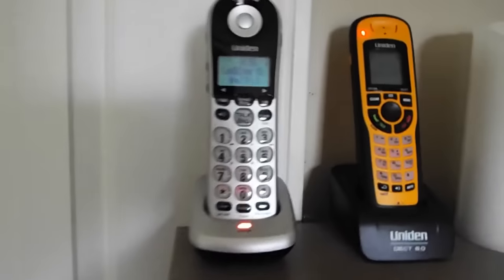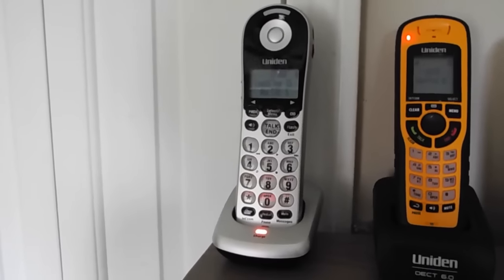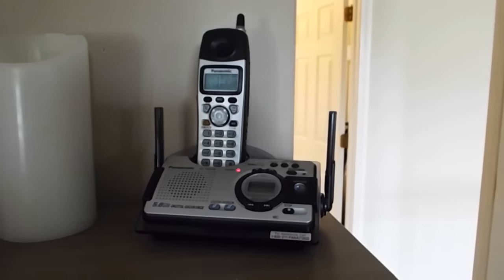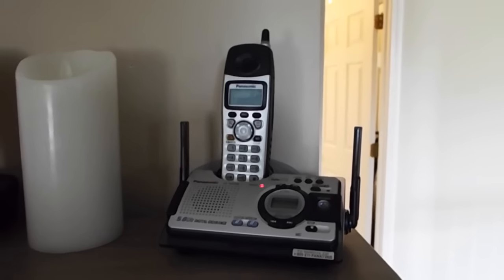Over here we have a Uniden Loud and Clear — the second-gen waterproof phone — that's on line 2 on that base. Then we have a Panasonic 5.8 gigahertz, one of the waterproof ones. That's all the phones in the bedroom. Now we'll go into the computer room.